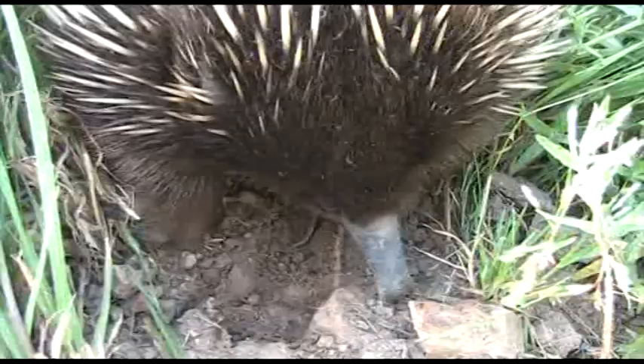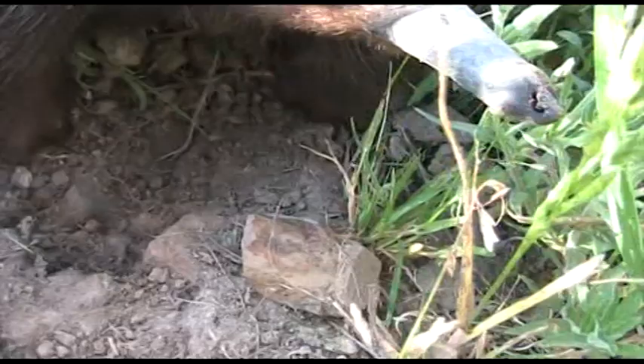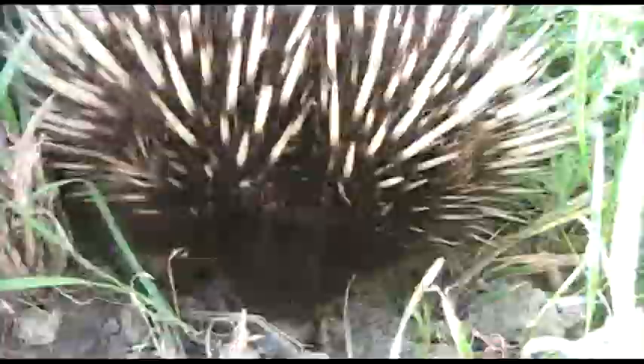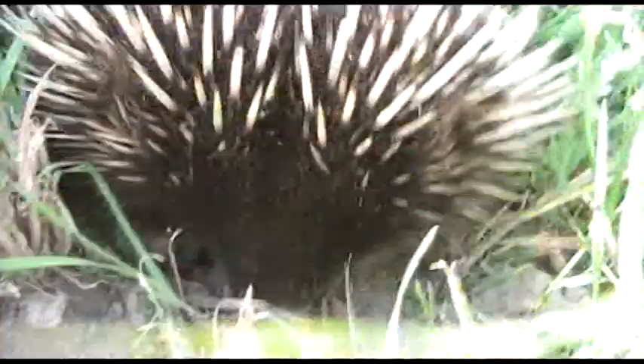He just saw me, he looked up at me. He's not worried though, he just keeps eating. He's not shy. Usually if they're scared they just sort of roll into a ball and start burrowing themselves into the ground, and really you can't lift them off.